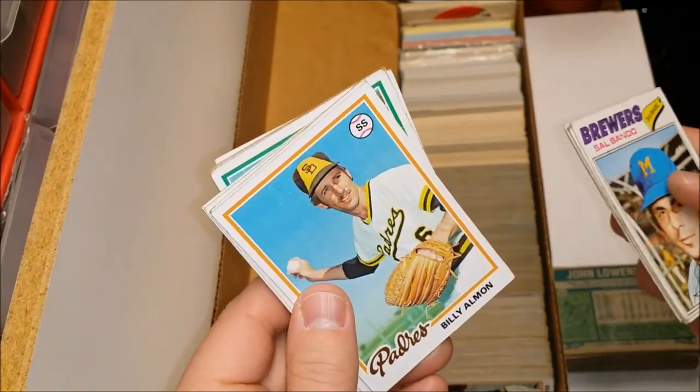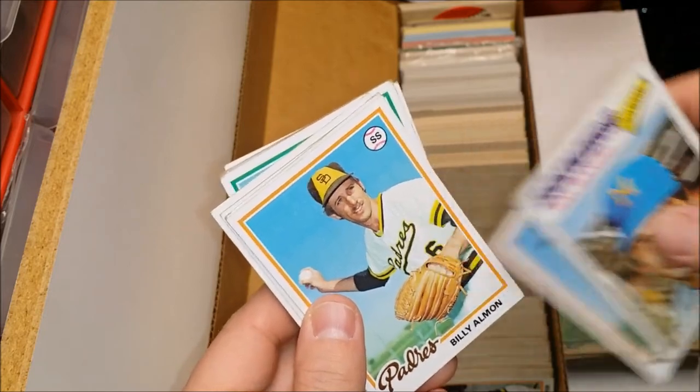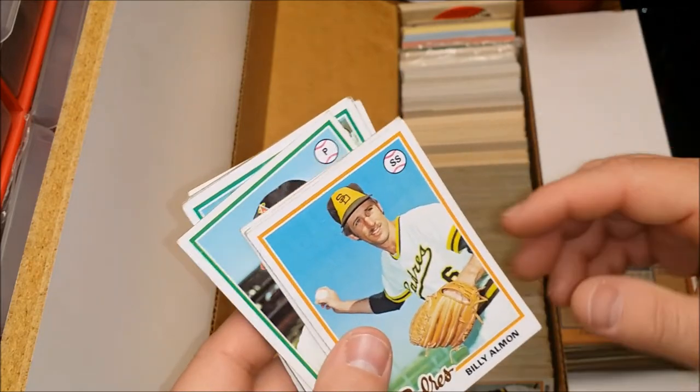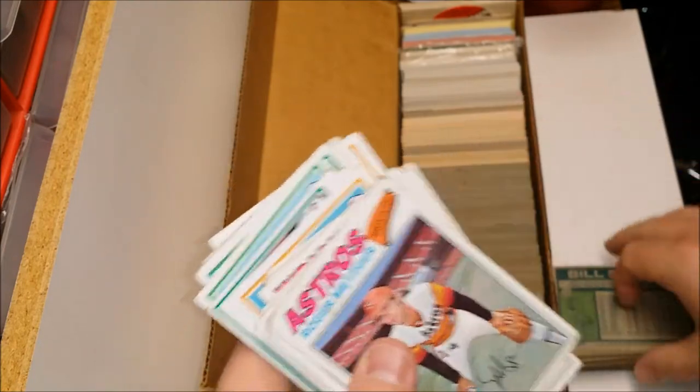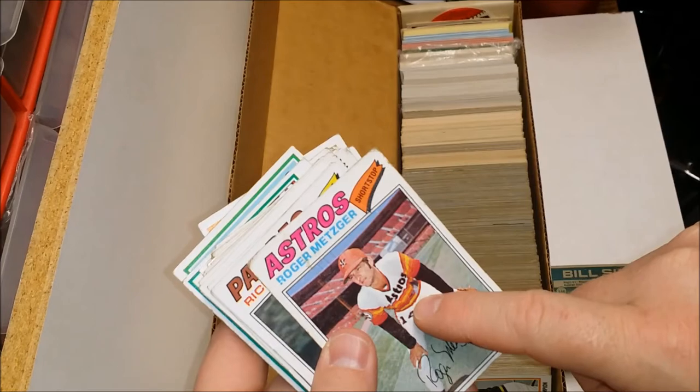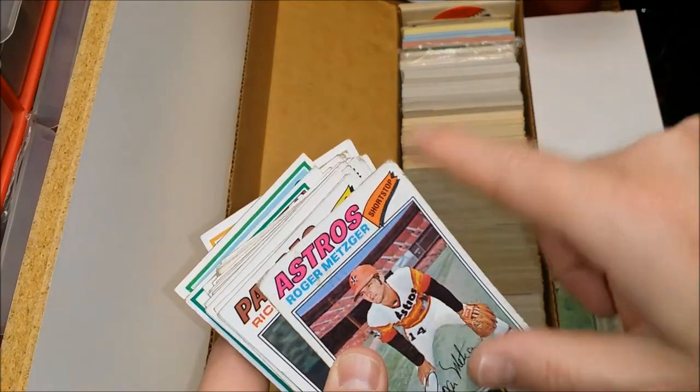Pat Scanlon, Jerry Turner — nice sideburns, Jerry. There's that Marv Rettenmund guy again. Dan Spillner — nice burns. Bill Almon — almost looks like Uncle Rico there throwing that baseball over the mountains. This is '77 Topps — you get this little pennant thing here with '77.